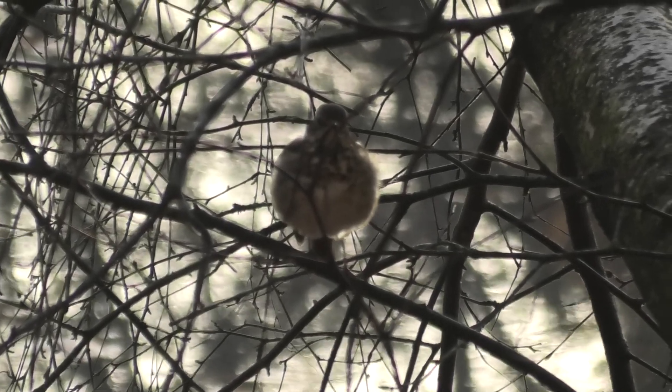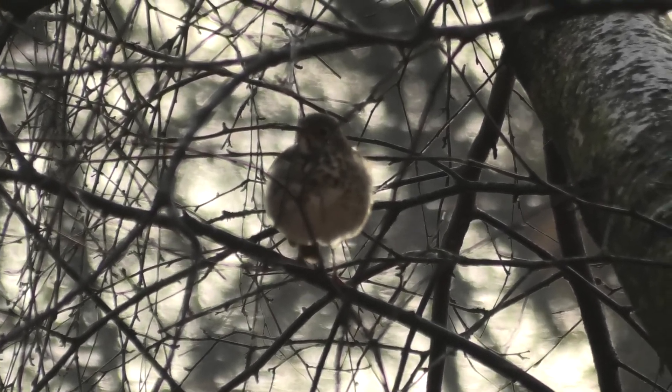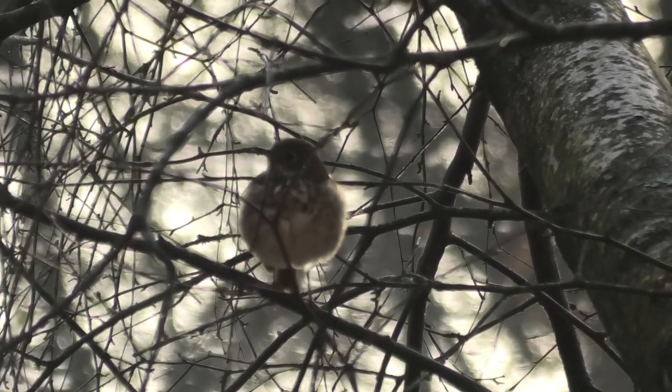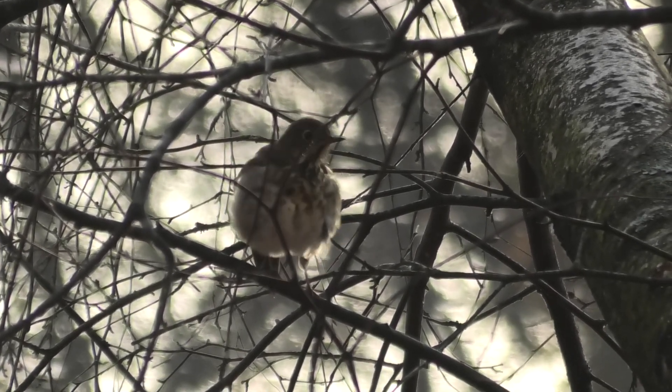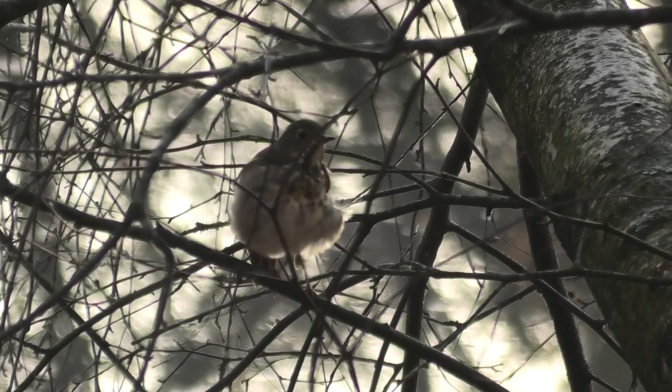My first thought was that it's a sparrow, but that beak is not a sparrow beak. I looked at my bird book and couldn't figure out anything that it could be, so I'm going to rely on my experts to please help me. Thanks.